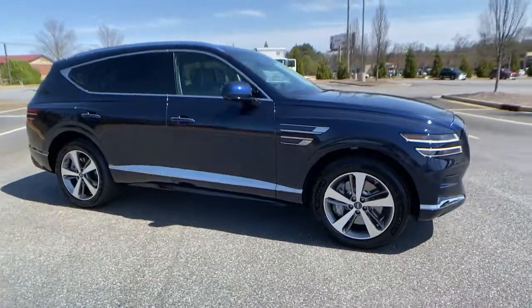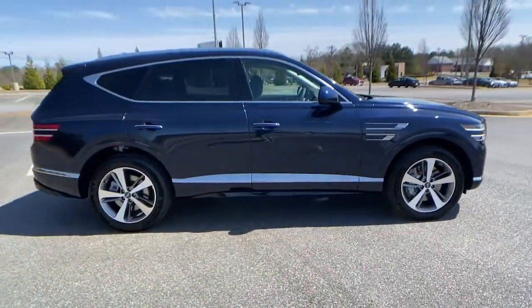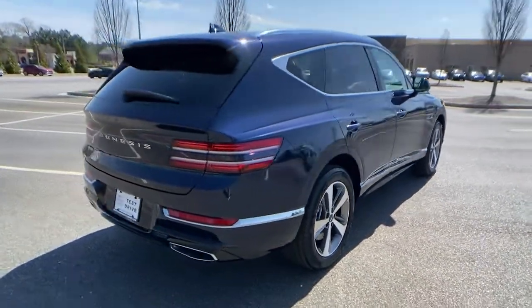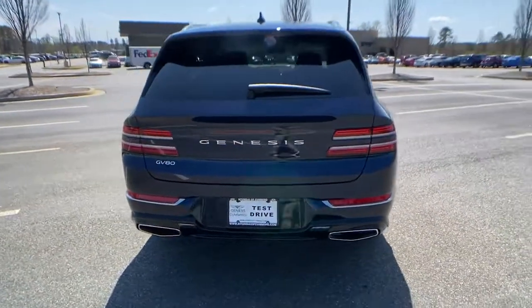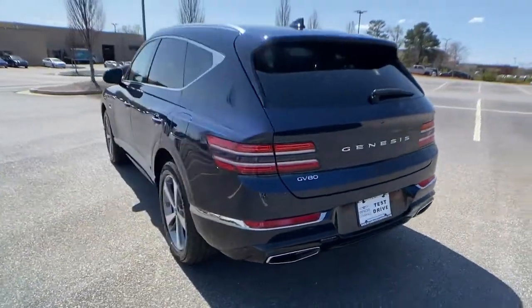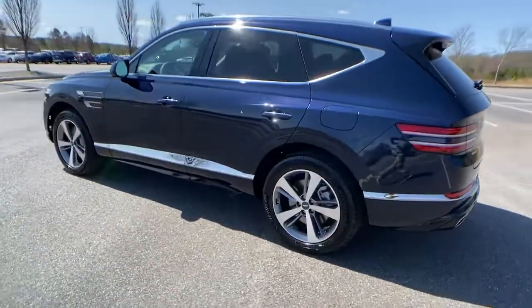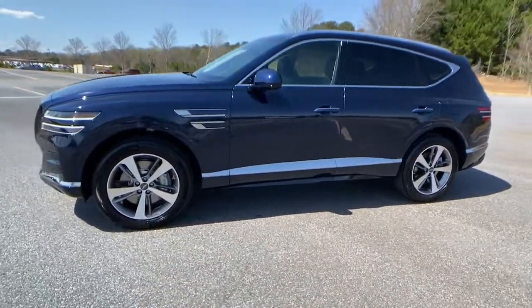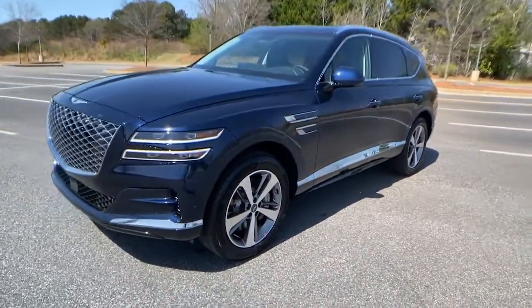You're gonna love the 2022 Genesis GV80. Embrace the moment with confidence in this luxurious, capable, and tech-savvy GV80 — designed for an up-and-coming generation. This crisp, refined mid-size SUV brings a fresh perspective and unparalleled comfort and convenience to every journey.